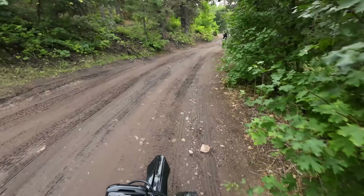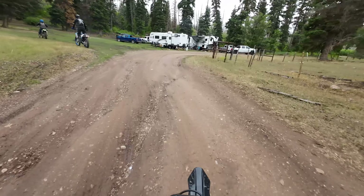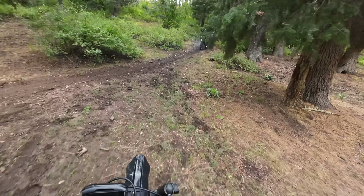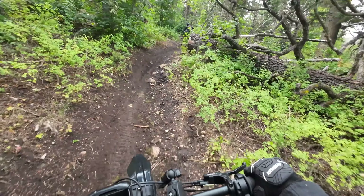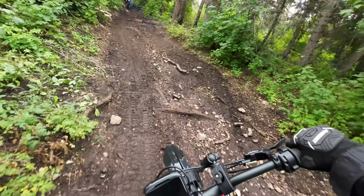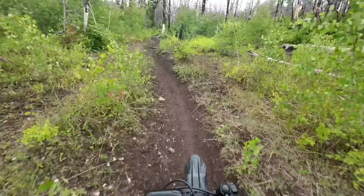There are definitely a lot more dirt bikes up here today than in American Fort Canyon yesterday, but it's a holiday weekend. One of these guys scouted up here already and said there's a log that just fell recently, so we're going to see what's going on with that — if we need to reroute or otherwise. Definitely not going to have a dust problem today; if anything, it's still kind of muddy from the rain yesterday.